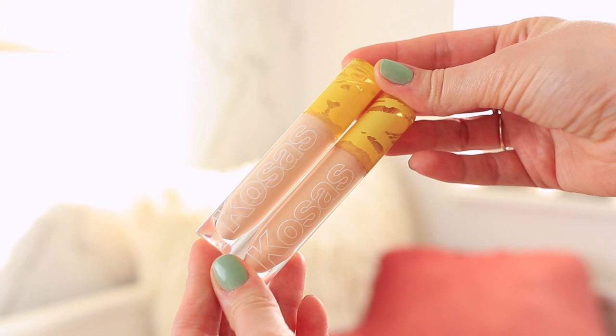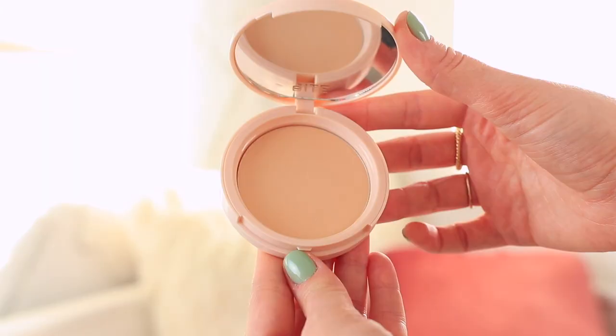For concealer, I'm using the Kosas Revealer Concealer in two different shades — one to highlight underneath my eyes and brighten other areas of my face, and then a slightly darker one to conceal any blemishes or redness. I like doing this because you don't really want to highlight a blemish. I'd definitely recommend getting two different concealers if you want bright under eyes and a separate one for blemishes, since they'll be two very different colors.